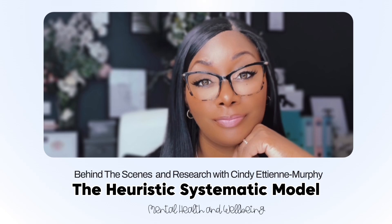In conclusion, the heuristic systematic model offers a compelling framework for understanding how we make decisions. It challenges us to reflect on our own thought processes and the factors that influence them. The next time you find yourself navigating a decision, ask yourself: am I relying on a mental shortcut, or am I taking the time to dig deeper? The answers might just surprise you. Chaiken's seminal work, along with Petty and Cacioppo's studies, provide a solid foundation for further exploration. What's your take on the dance between heuristic and systematic processing in your daily life?